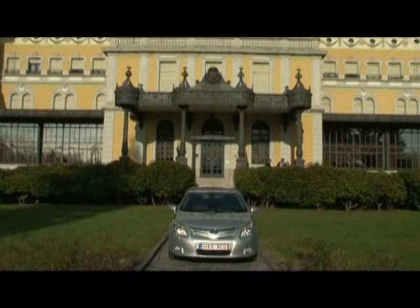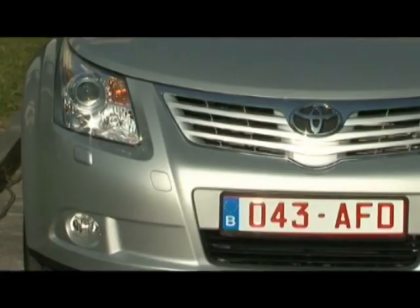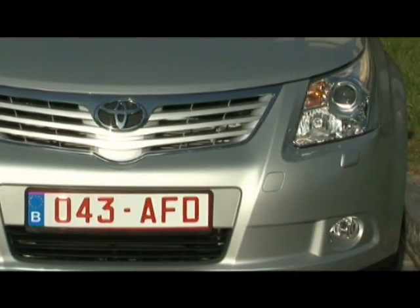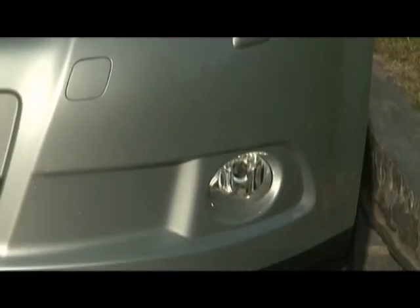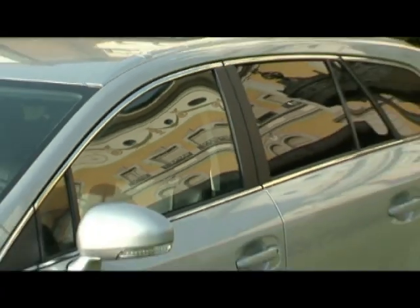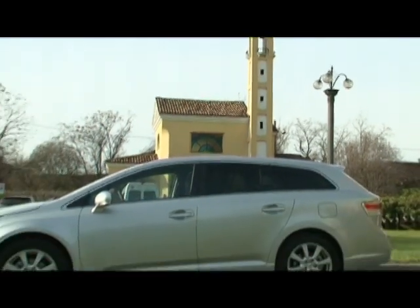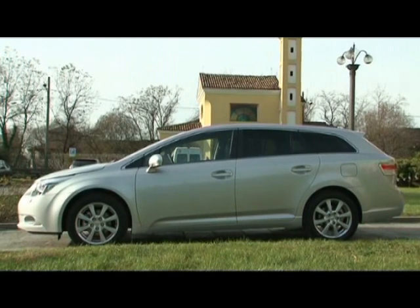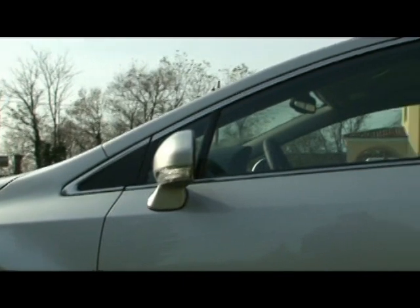Toyota's design concept called Vibrant Clarity forms the basis for the look of the new Avensis. Dynamic lines interspersed with free geometric shapes, arousing sympathy and satisfaction without boring the beholder over time. A characteristic silhouette with wide, outstretched body pillars makes the Avensis look bigger than the former model, and in reality its outer dimensions are nearly the same.